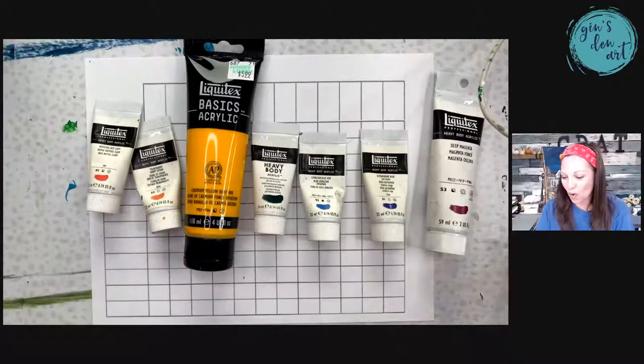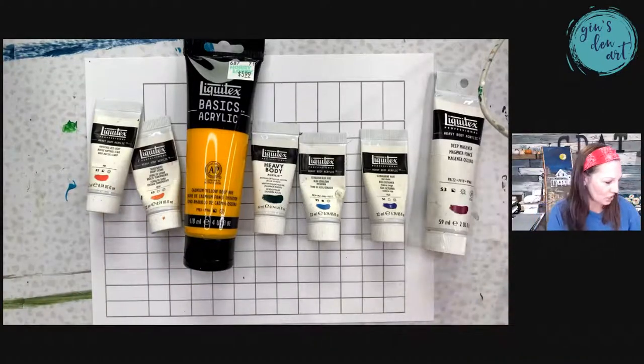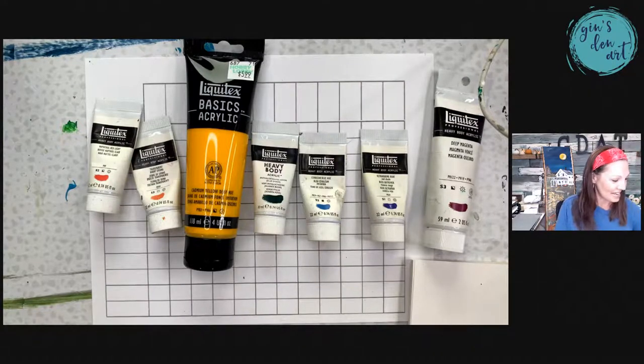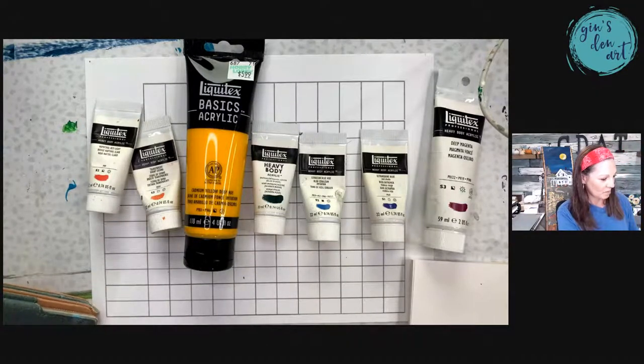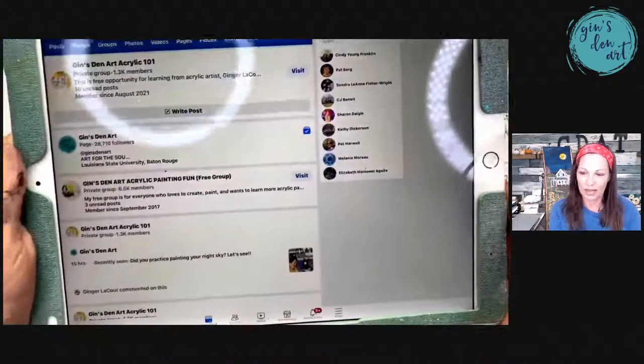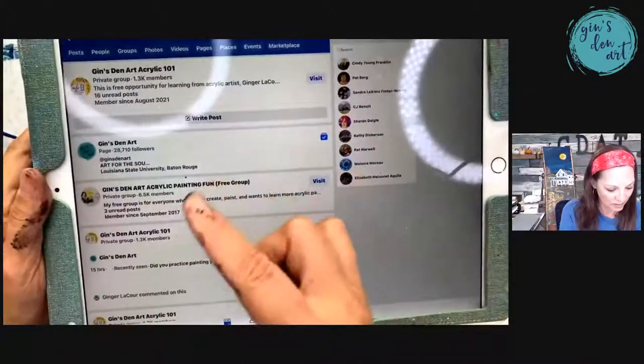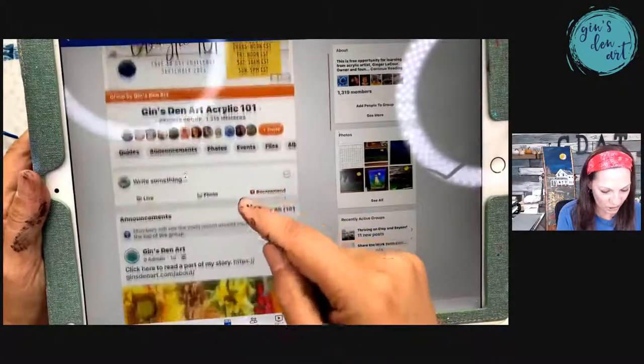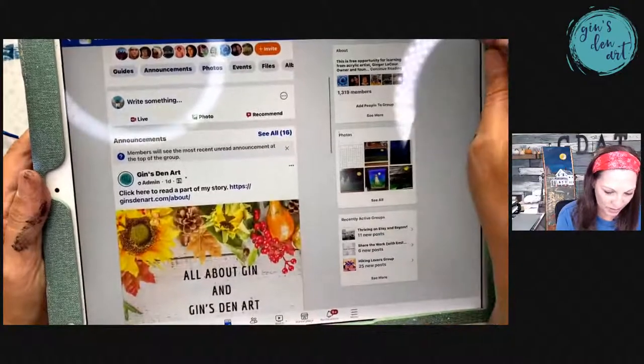Y'all are rocking it. I want to share a few things with you today. Hey everyone, say hi when you get here — hello Miss Patsy. And I'm going to go to our Acrylic 101 group and give some shout-outs really quick.